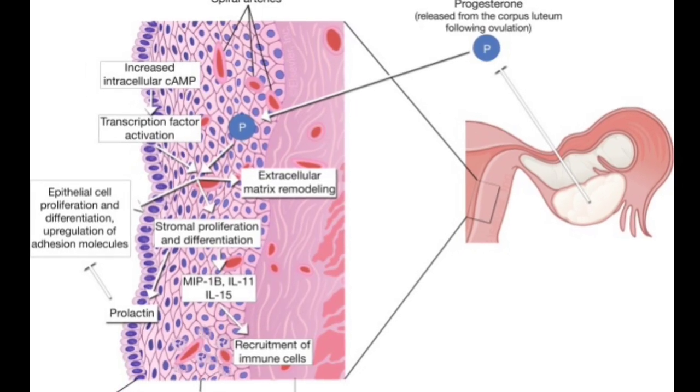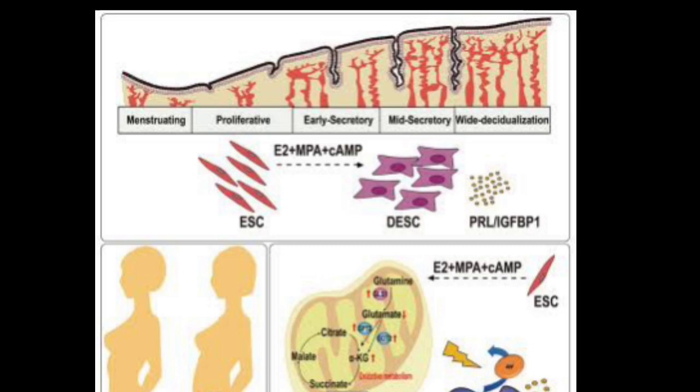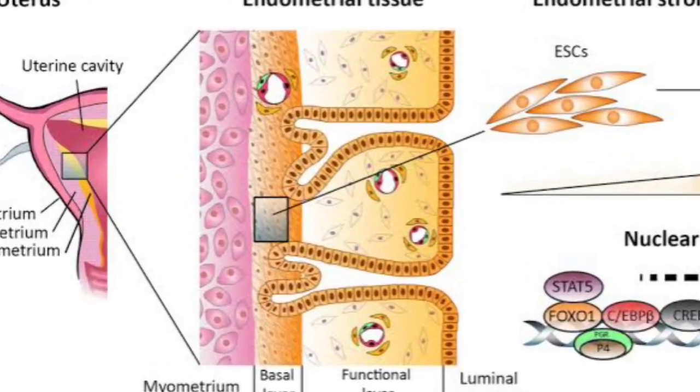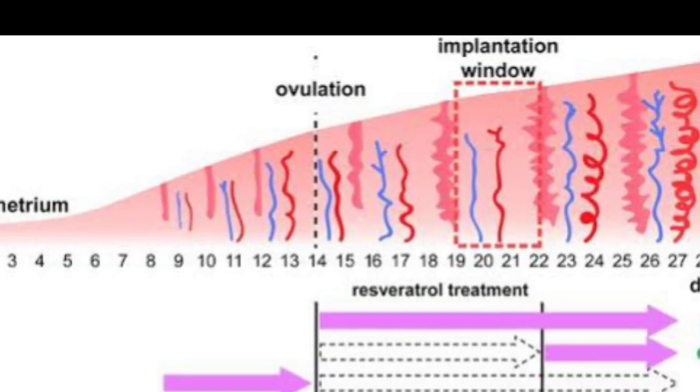It also stimulates the secretory activity of endometrium and increases the vascularity or size of the blood vessels. The stromal cells of the functional layer also get enlarged. This particular process is known as the decidual reaction — due to the effect of estrogen and progesterone, these changes happen in the endometrium: endometrial growth increases, secretory activity increases, vascularity increases, and stromal cells get enlarged. This process is known as decidual reaction.